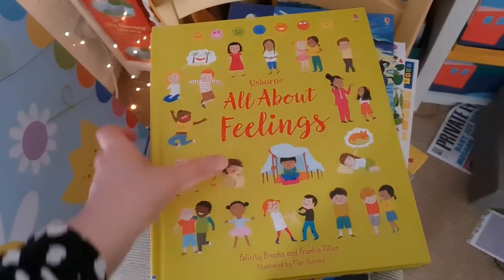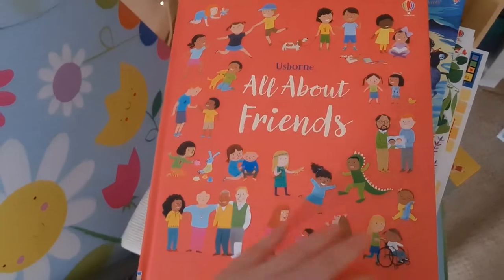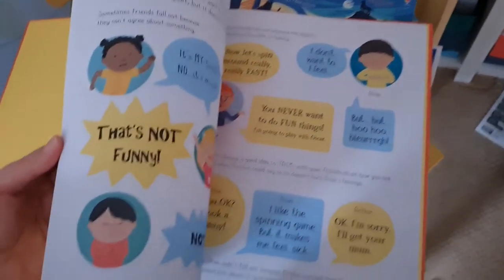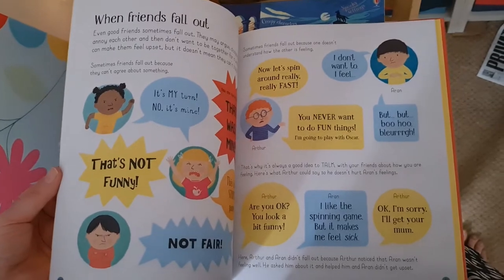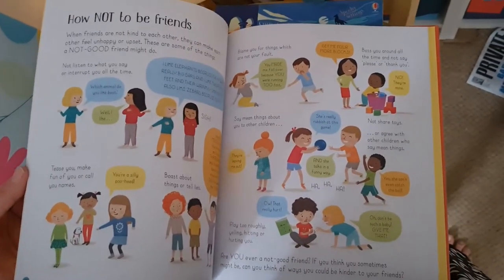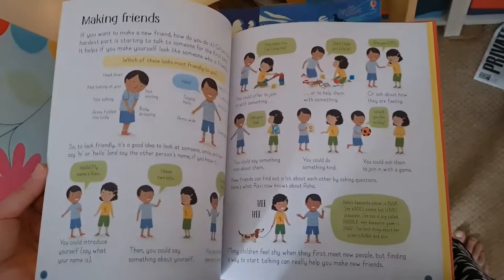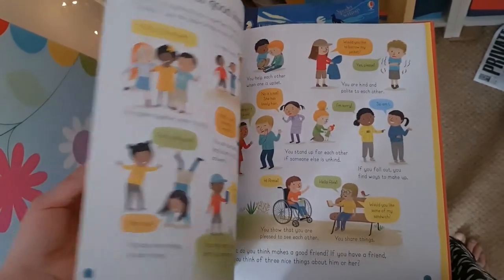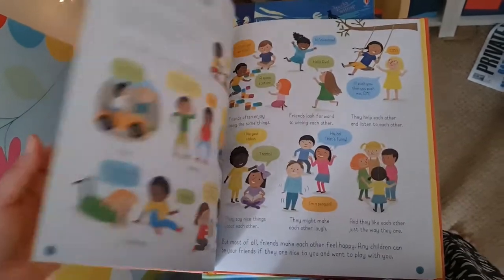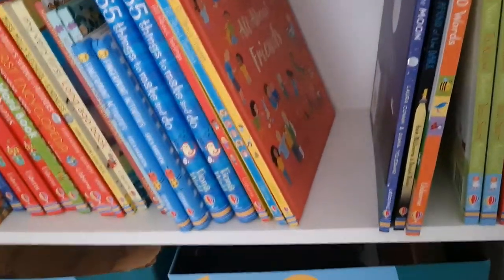This range — All About Feelings, All About Families, and All About Friends — are hardback books that explore these topics in a really lovely way: how to be friends, how not to be friends, how to make friends. Very modern and up-to-date. The next book coming in that series is All About Diversity. I really recommend those — they're £9.99.